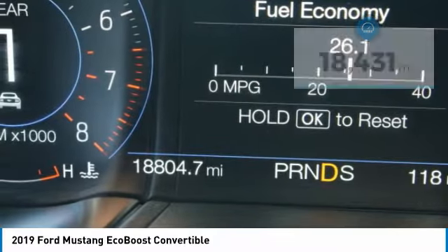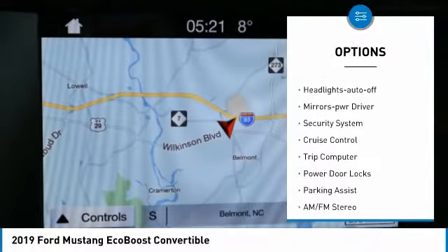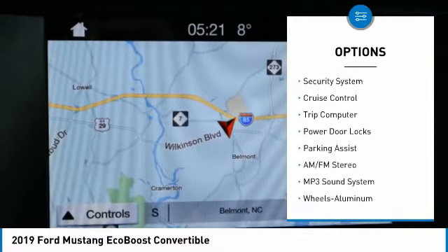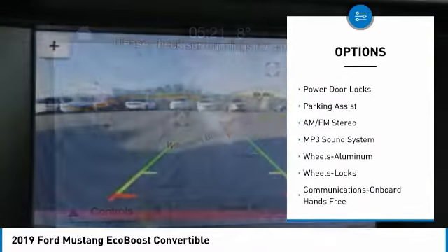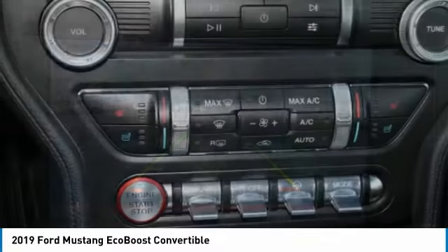Here are some of this vehicle's great options: aluminum wheels, traction control, daytime running lights, remote keyless entry, headlights auto off, mirror memory, security system, cruise control, trip computer, and power door locks.